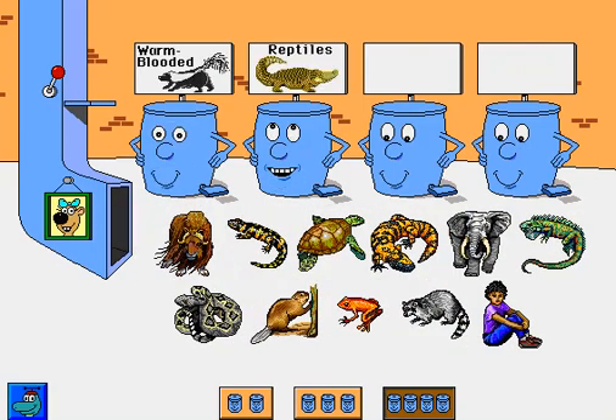Warm-blooded animals. Reptiles. Mammals. Amphibians.